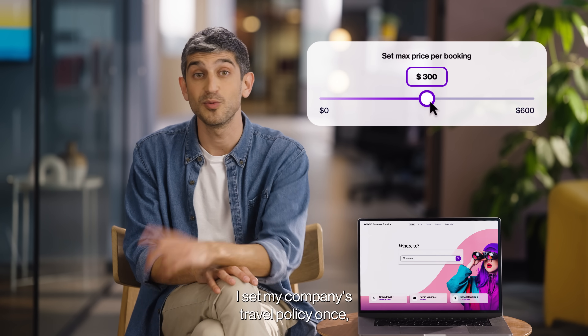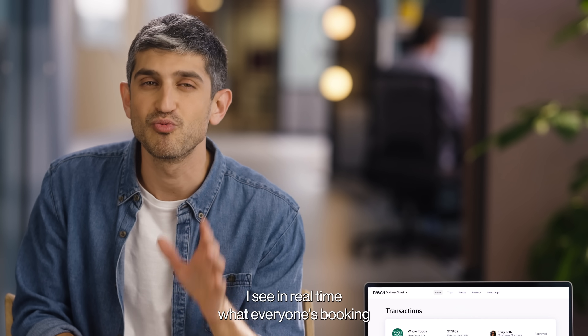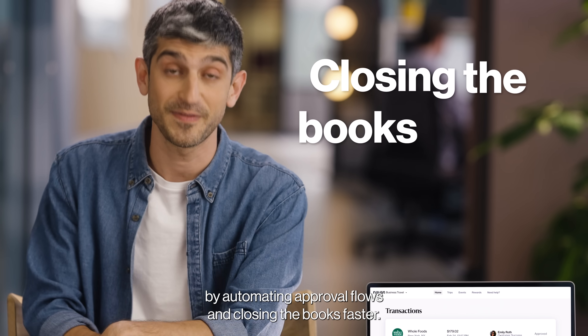I set my company's travel policy once and now every employee sees what they can and can't book. I see in real time what everyone's booking. Creepy! And save time by automating approval flows and closing the books faster.